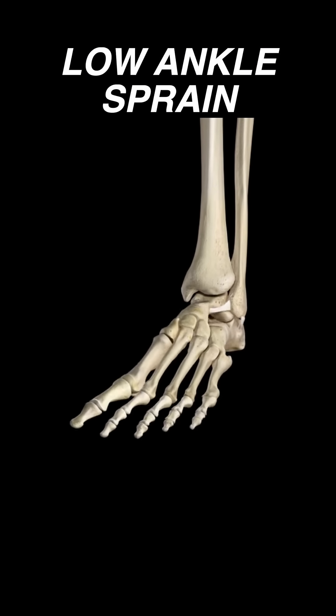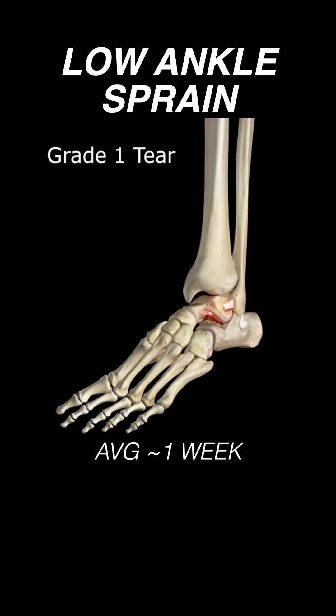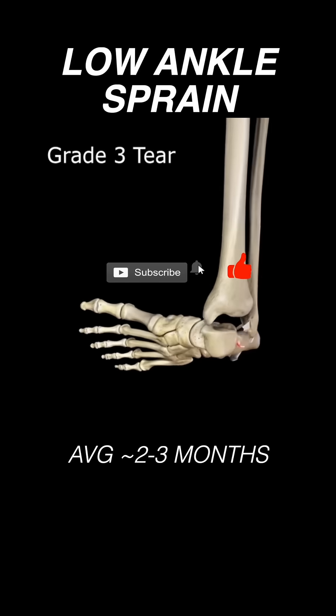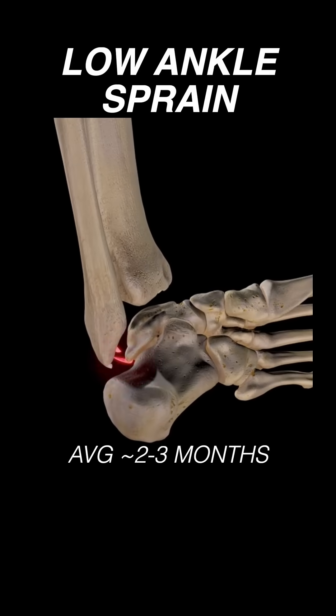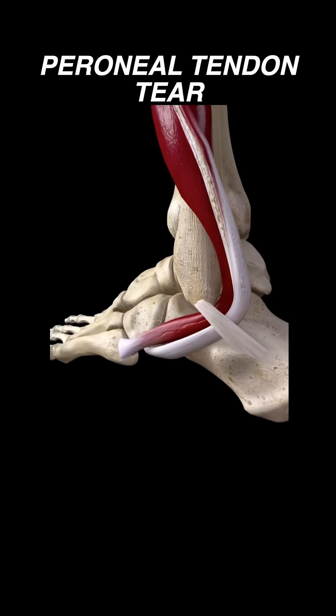The majority of inversion injuries are typically found to be low ankle sprains. A grade one typically causes a player to miss a week. A grade two, which is a little more severe, can lead to about a month out. A grade three, which is a severe low ankle, can cause a multi-month absence, and with these we'll also assess for peroneal tendon involvement.